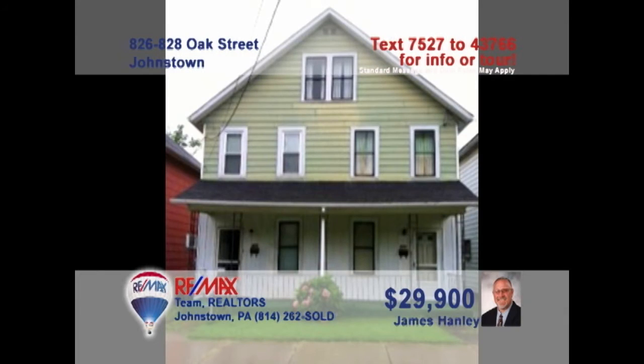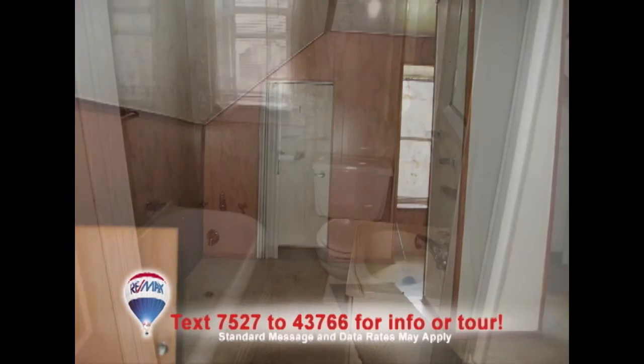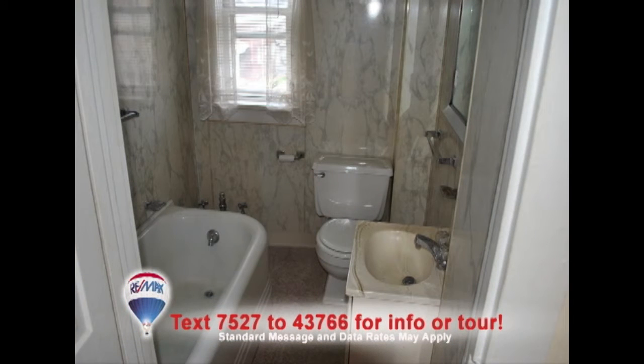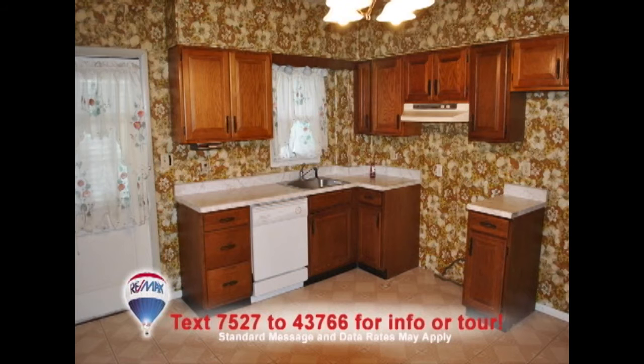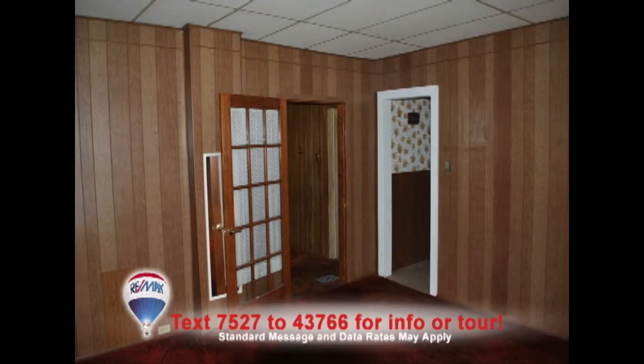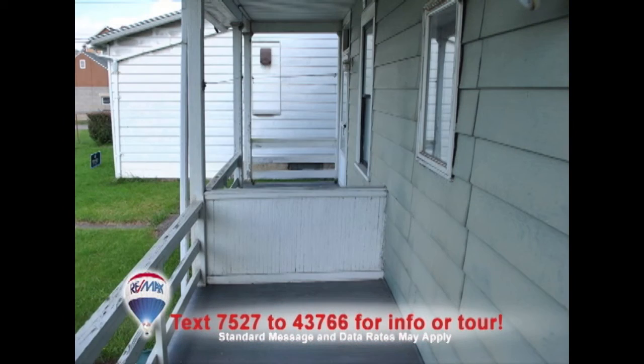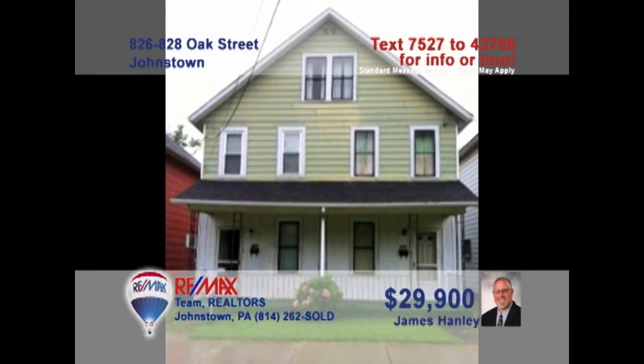Jim Hanley is ready to show you this former duplex that's now an enormous single-family home. The possibilities are endless with this home that features six bedrooms as well as two and three-quarters baths. You'll find a very generous eat-in kitchen and a large living room space with hardwood floors underneath the carpets. Priced to sell, this is the perfect home for a large family looking to make this house their very own. Contact Jim right away for all the details.